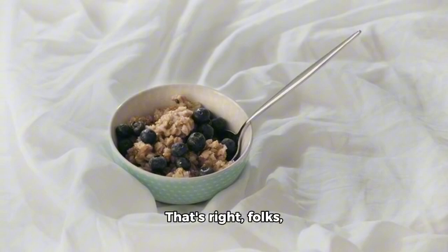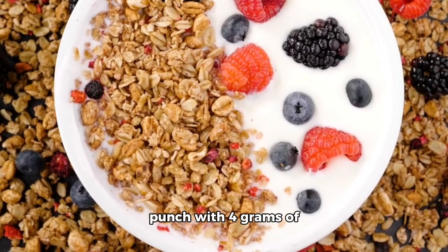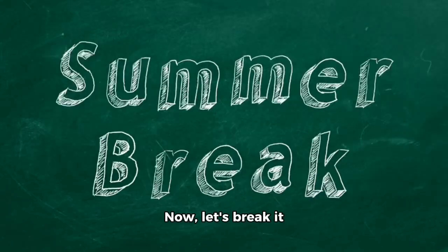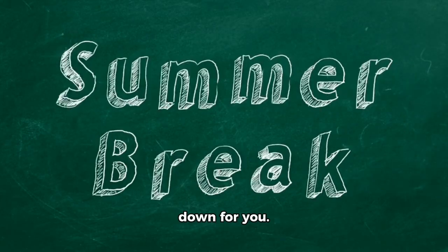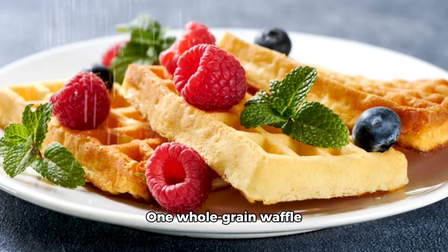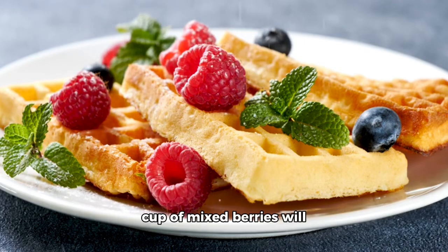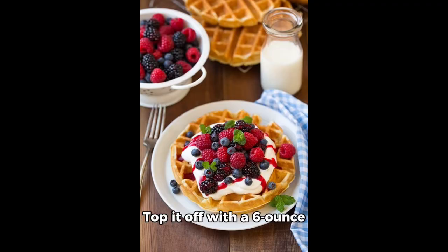That's right, folks, we're serving up a breakfast that packs a punch with 4 grams of fiber to keep you feeling full and satisfied. Now, let's break it down for you. One whole-grain waffle clocks in at 120 calories, while a half cup of mixed berries will set you back 60 calories. Top it off with a 6-ounce serving of creamy Greek yogurt, and you've got a breakfast that's not only delicious but also nutritious.